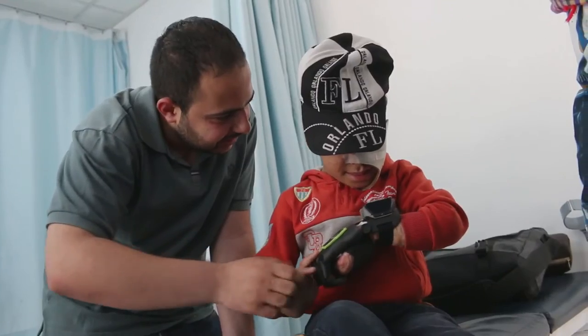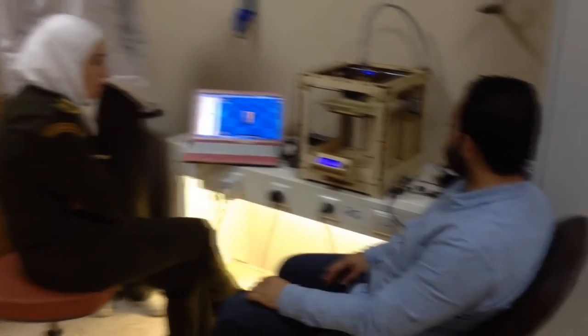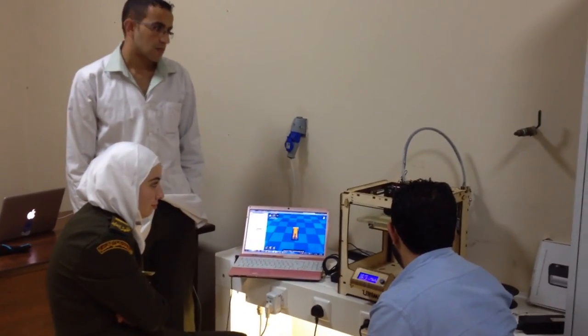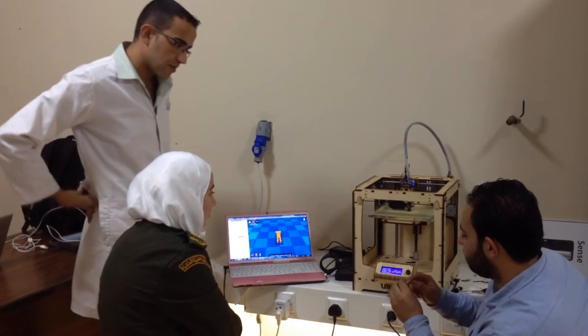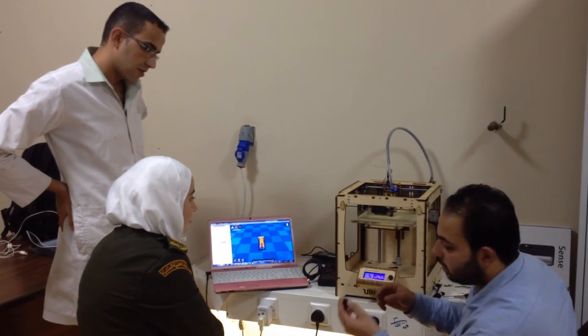Speaking of Asim — the guy who taught himself to use the Arduino in three days — he also used to be a paramedic in the Syrian war and he lost his leg. When we introduced him to the technology in Jordan, he was interested. Within three weeks, he built his first 3D printed prosthetic prototype — and this is actually one that he built. Now he's teaching prosthetics specialists in the Royal Medical Service how to use 3D printers to build these prosthetics.